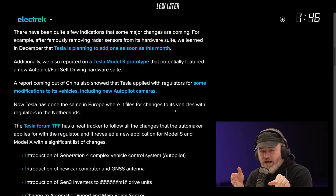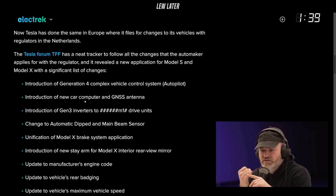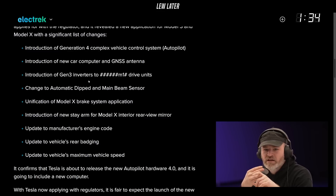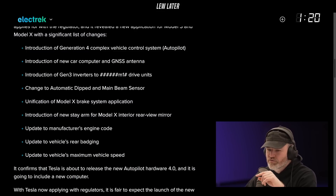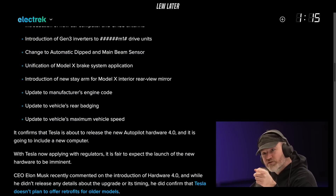Tesla Forum TFF has a tracker that allows you to see all the changes that are coming. We've got a nice little list: Generation 4 complex vehicle control system, also known as Autopilot; new car computer and GNSS antenna; introduction of Gen 3 inverters to drive units; change to automatic dipped and main beam sensor; unification of Model X brake system application; introduction of a new stay arm for the Model X interior rear view mirror; update to the manufacturer's engine code; and update to the vehicle's rear badging — a subtle visual change to the rear.